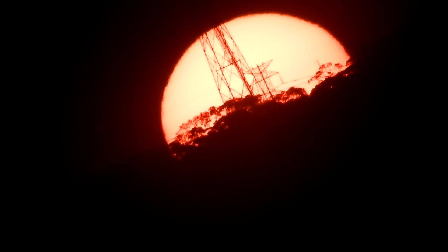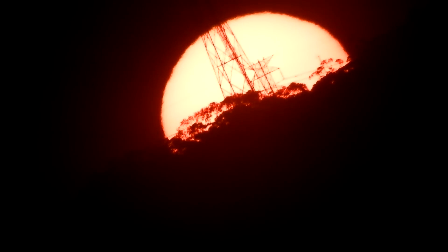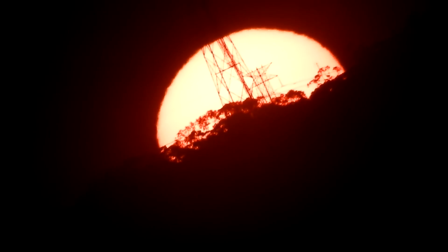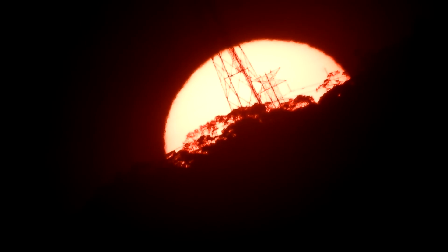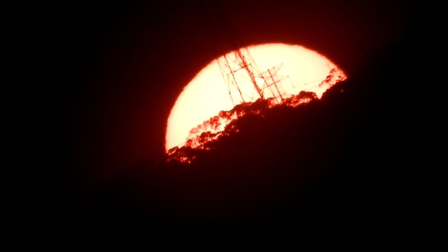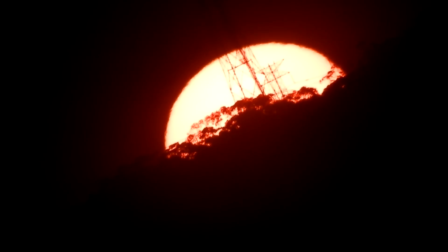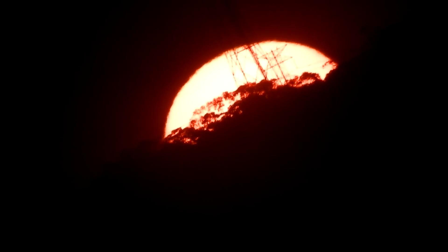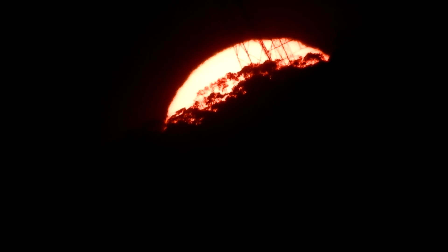It's 5:05pm. I just made a manual adjustment on the telescope to keep the top of the Sun visible on the D5600. Once again in the P900, it looks like the Sun is in front of the tower.